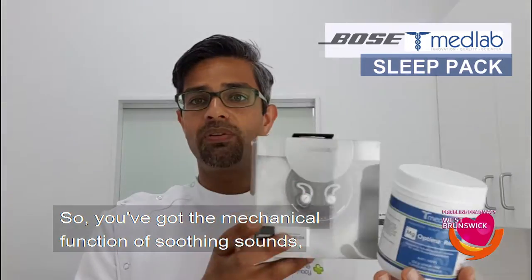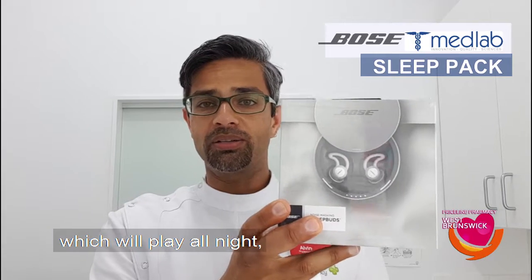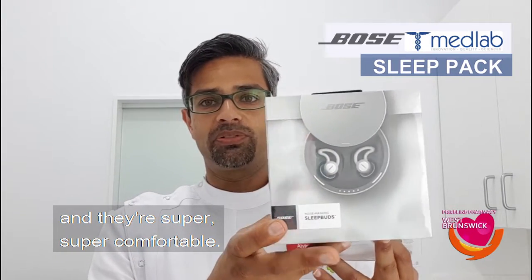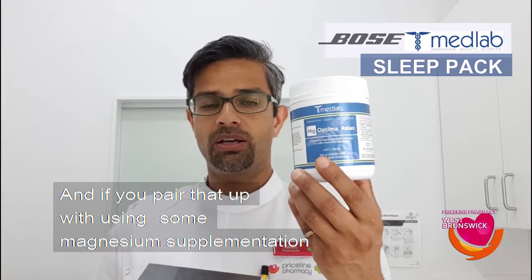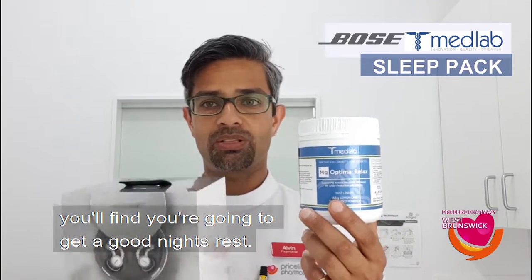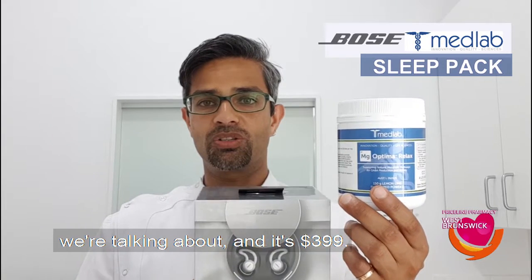So you've got the mechanical function of soothing sounds which will play all night, and we recommend that it plays all night in your ear. They're super super comfortable, and if you pair that up with using some magnesium supplementation at night time, this particular formula, you'll find you're going to get a good night's rest. So this is our sleep package and it's $399.